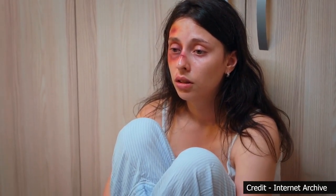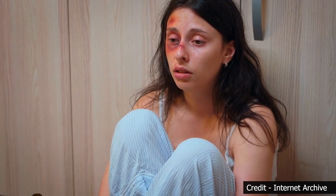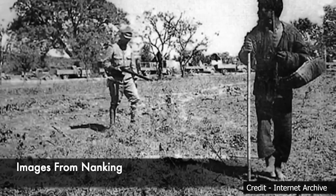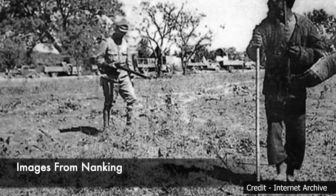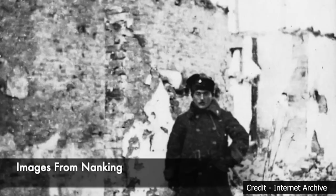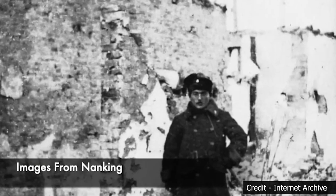The atrocities didn't stop there. Japanese soldiers looted, set fires, and destroyed cultural heritage. They ransacked homes, pillaged businesses, and stole or destroyed valuable artifacts. The once glorious city of Nanjing, with its rich history and culture, was reduced to rubble.